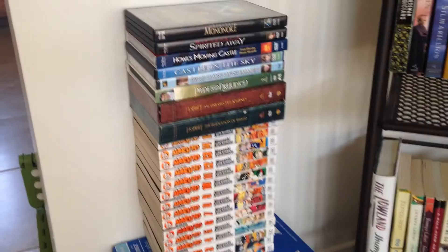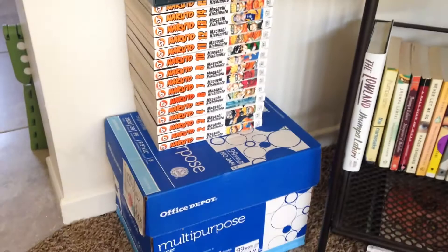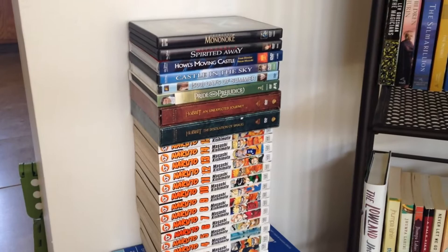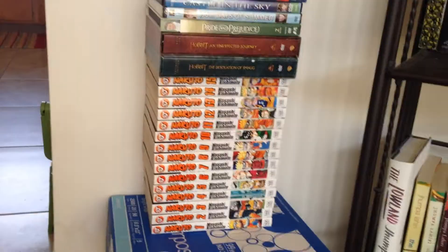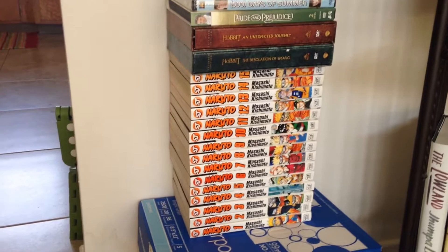Here's a brief overview of my bookshelf situation. Starting down at the bottom, obviously this is not a bookshelf — this is a box of printer paper — but I'm making do with what I have. These are some of my DVDs, and underneath that are all of the Naruto manga issues that I own. I couldn't afford to keep up with every single issue, but I was really into it in middle school and high school, so those just had to come with me. Lots of nostalgic value there.